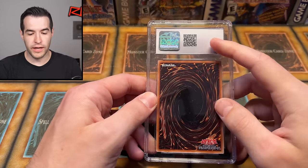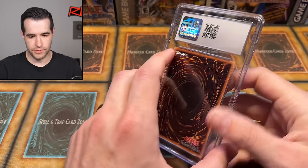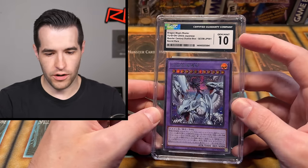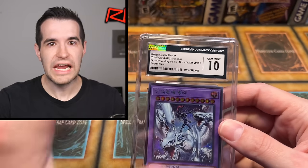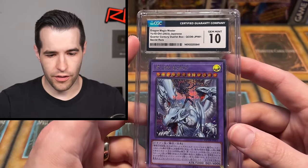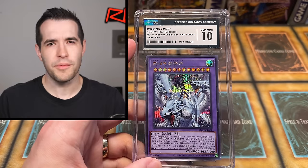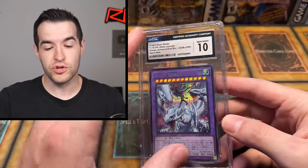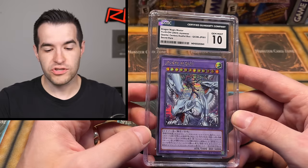First card. They used to do different color labels — they don't do that anymore. I actually really liked that, it was cool looking, but they changed them. I do not like the new labels compared to the old ones. The old ones were like green and blue; now these are kind of just black and white, kind of boring. This is a CGC Gem Mint 10, which is pretty cool. There's two different 10s — they used to have 9.5s with subgrades, they don't do any of that anymore.